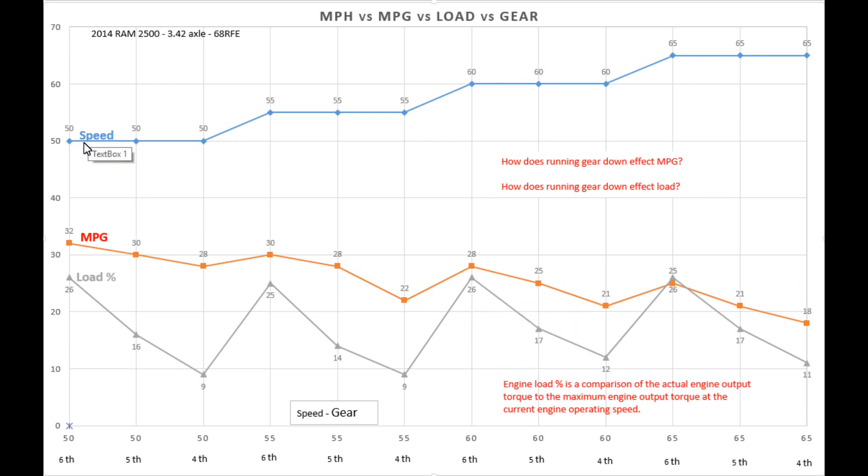For the test we ran 50, 55, 60, and 65 miles per hour, and at each speed we took readings in sixth gear, fifth gear, and fourth gear. My goal was to find out how miles per gallon is affected running in the various gears at the same speed — what Cummins would call 'gearing down.' This will be most interesting when I take my travel trailer out next time and we can run this test again.